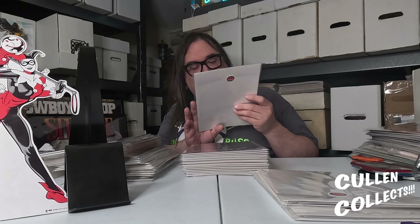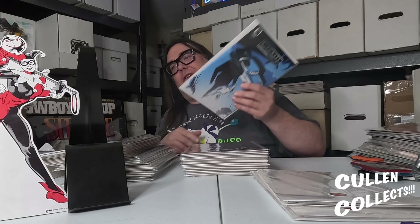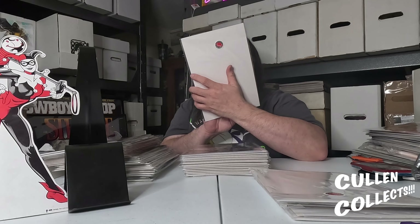We have the Blue Book by James Tynion the Fourth. I like Tynion's stuff, and I'll probably continue to get Blue Book for a little bit.